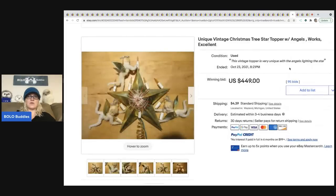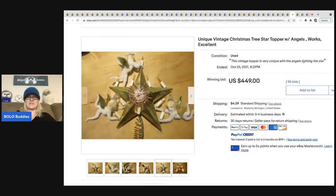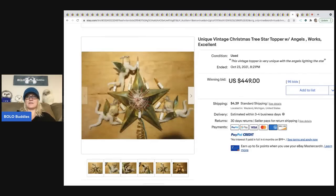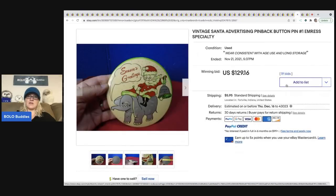The next item is a vintage Christmas tree topper with angels — it says it works and it is fabulous. It sold for $449 plus shipping.